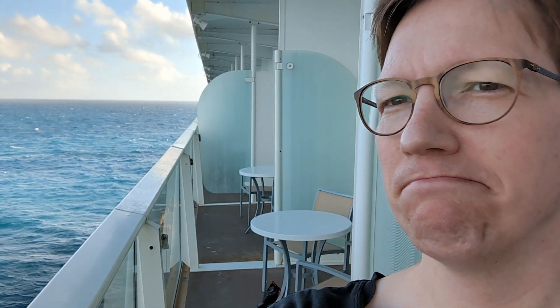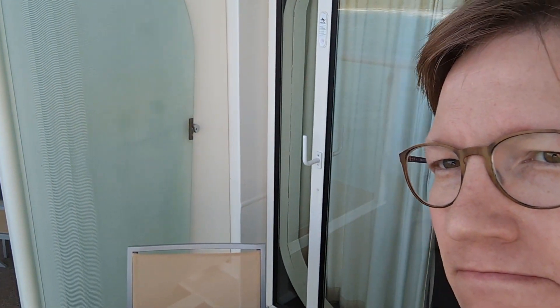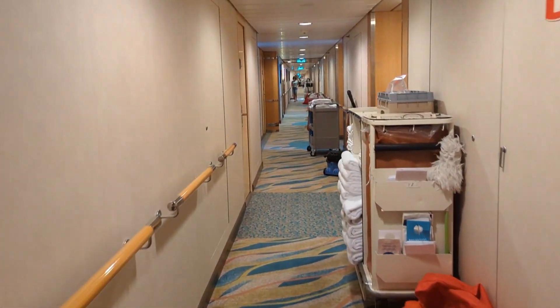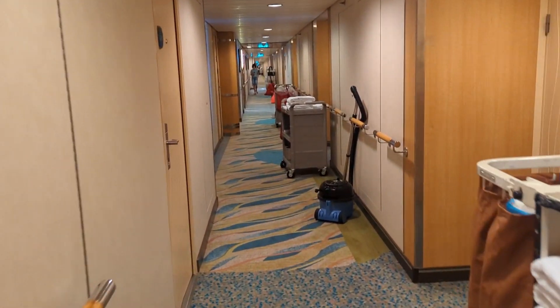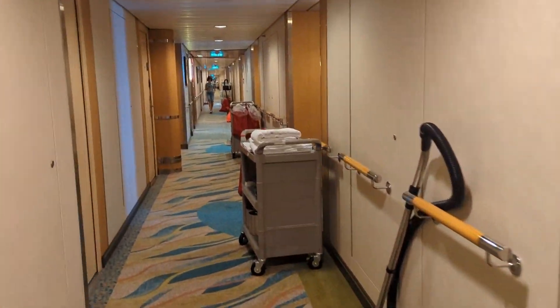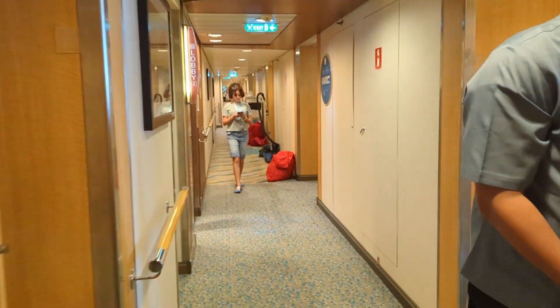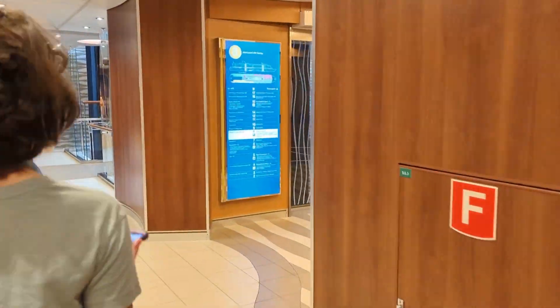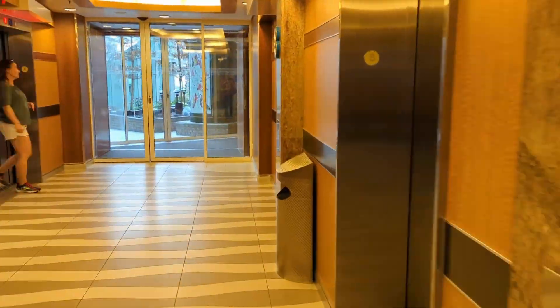This is my Emma Cruz impersonation, where she's always showing something while she's in frame — so check out Emma Cruz, one of my favorites. Here's the walk to Central Park. It's about 30 seconds to get from this room to Central Park, plus or minus a few seconds based on how fast you're moving. And if you're holding up a phone and trying to film the walk down the corridor, I'll speed it up just a little bit to show you that it's really not that far.